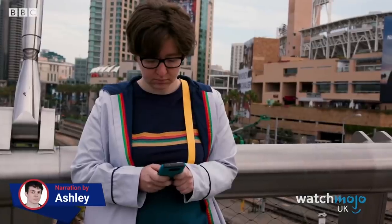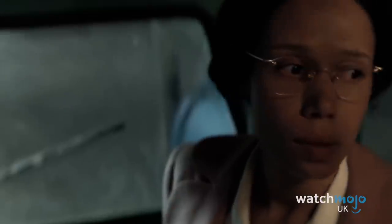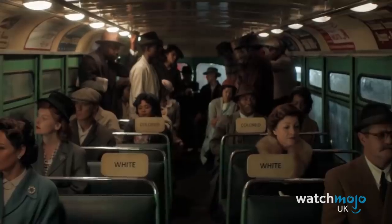Ever wondered what goes on behind the cameras on Doctor Who? Then you've come to the right place! I'm Ashley with WatchMojo UK and today we're counting down our picks for the top 10 behind the scenes moments from Doctor Who Series 11.